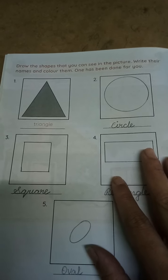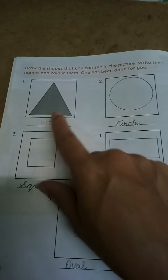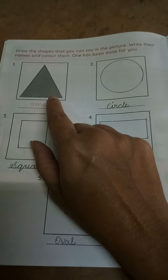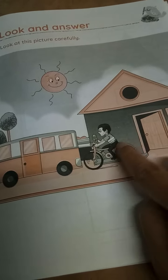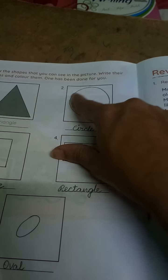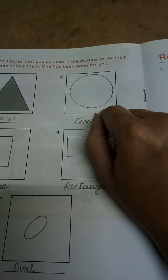Next, page number 26. Draw the shapes that you can see in the picture. Write their names and color them. One has been done for you. So here: triangle — T-R-I-A-N-G-L-E, triangle. See here, this is triangle. From this picture you have to collect the shapes and you have to draw here. And you need to color those shapes neatly with crayons. And next shape: circle. See here, this is circle. Circle spelling: C-I-R-C-L-E, circle.